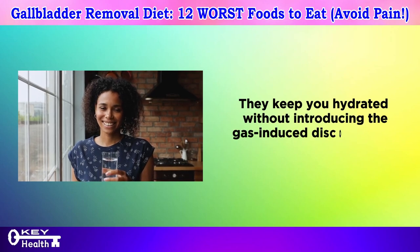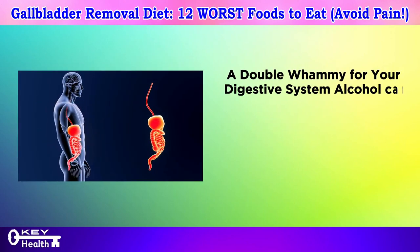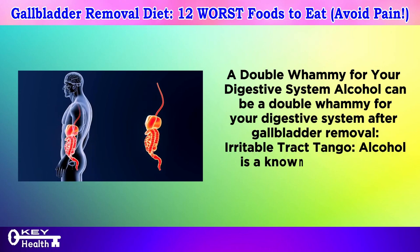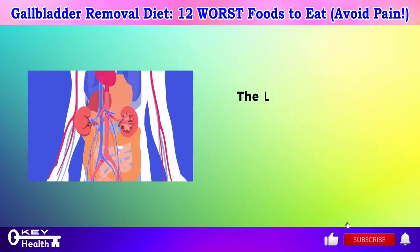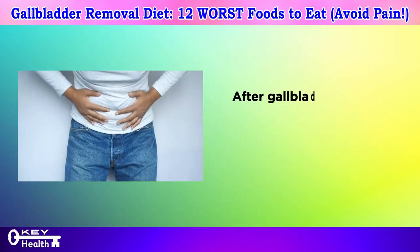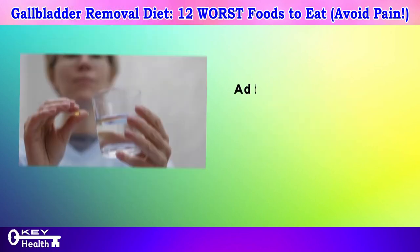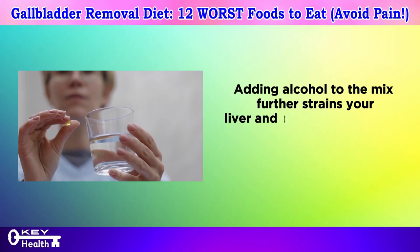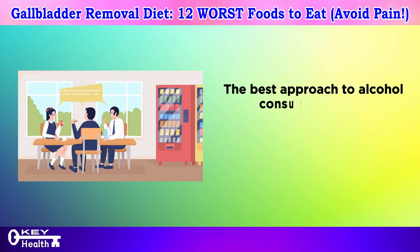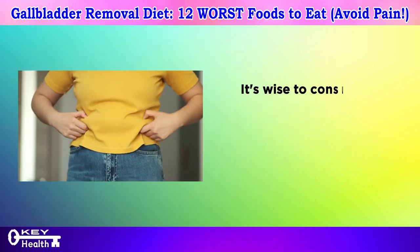Number eight: alcohol — a double whammy for your digestive system. Alcohol is a known irritant to the digestive tract lining. After gallbladder removal, your liver might already be working harder to compensate for the missing bile storage function. Adding alcohol further strains your liver and can potentially lead to digestive issues. Whether to drink in moderation or abstain altogether depends on your individual tolerance and health condition — it's wise to consult your doctor.